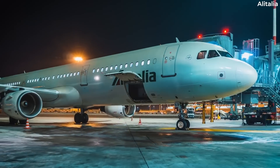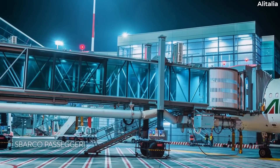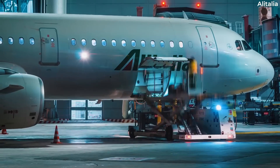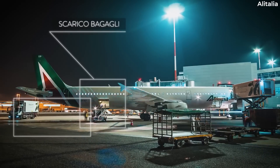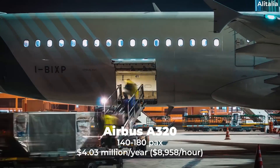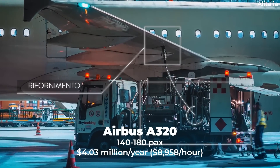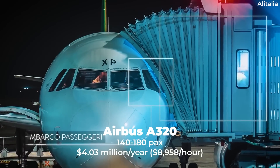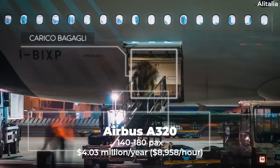The Airbus A320 is one of the most popular narrowbodies in the world, with thousands already in service and thousands more on order. Flying one does not come cheap, with a new plane costing $101 million — though airlines usually pay much less when ordering large quantities. The A320 can seat 140 to 180 passengers depending on the configuration. Flying the jet for 450 hours every year would cost an operator $4.03 million, coming out to a price of $8,958 per hour, according to ACC.